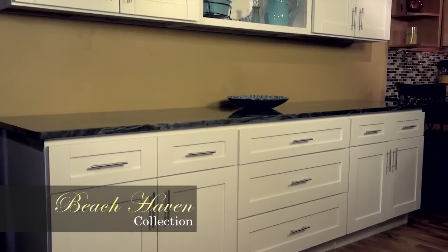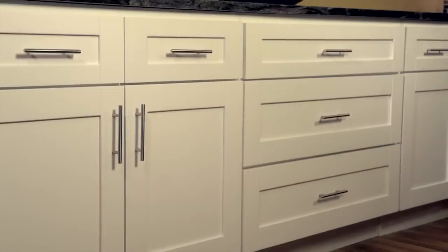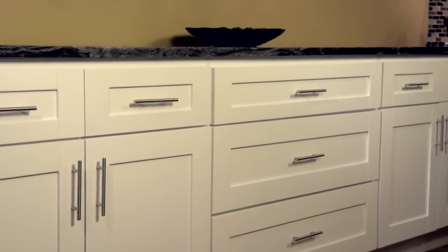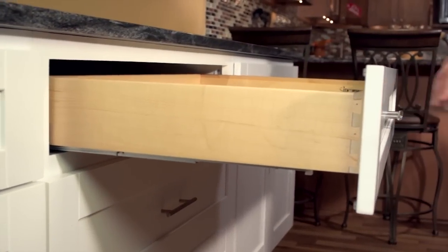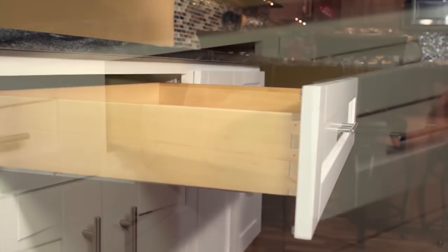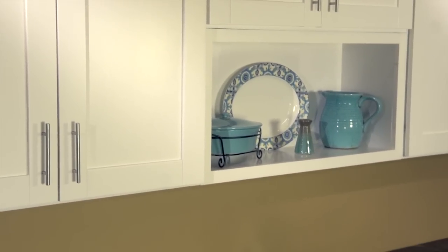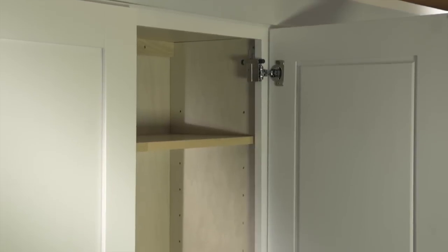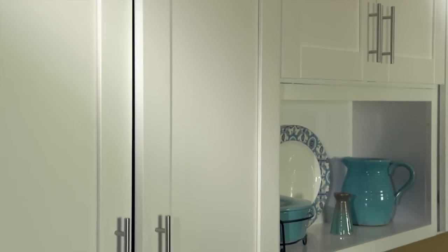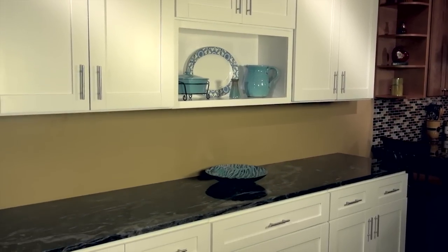The Beach Haven, with its cool crisp white lines, is pure and simplistic. Choose the modern linear shaker style or the raised panel classic look. Either one will give your kitchen the look that you see on all of the TV home improvement shows. White painted cabinets on a solid wood door create that light and airy feel that interior designers and contemporary homeowners are seeking. The Beach Haven comes with all you would expect in a superior quality cabinet, including soft close full extension dovetail drawers and soft close European style hinges. With a five piece solid wood drawer front that is an upgrade elsewhere, the Beach Haven will make your kitchen the envy of all your neighbors and friends.